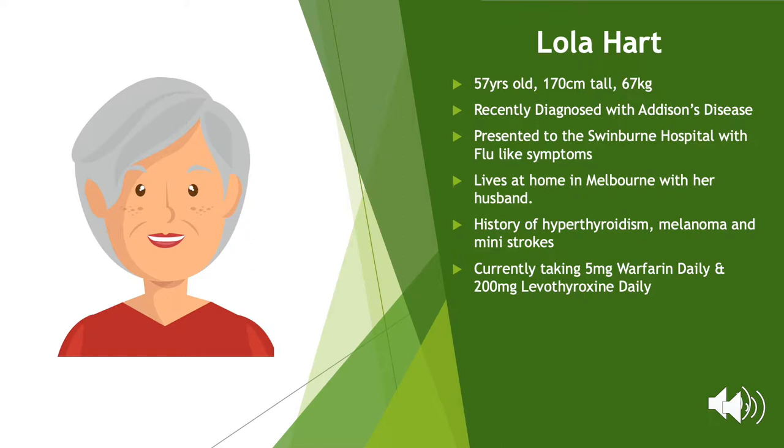Upon further investigation, the GP found that Lola was tachycardic with a heart rate of 115 beats per minute and was also demonstrating signs of postural hypotension, with it being 105 over 70 when sitting and dropping to 96 over 60 when standing. All her other vital signs were within normal ranges. Her GP noted that Lola may be suffering from adrenal insufficiency, and recommended alongside his referral to the hospital that Lola undertake an ACTH stimulation test and draw bloods to help discover if there is an adrenal insufficiency and to rule out any other possible conditions.